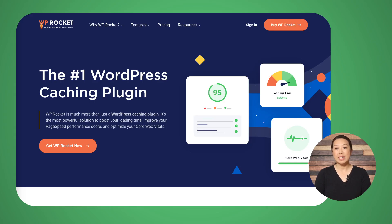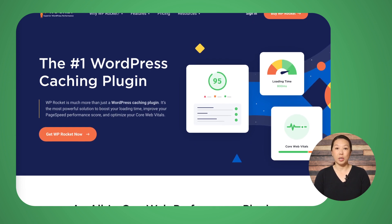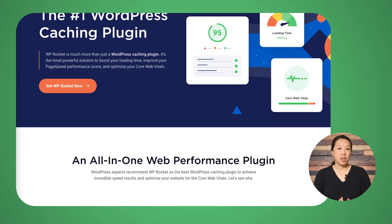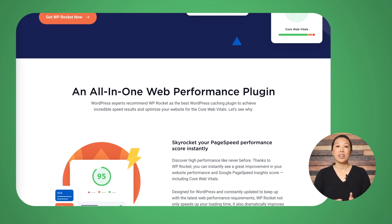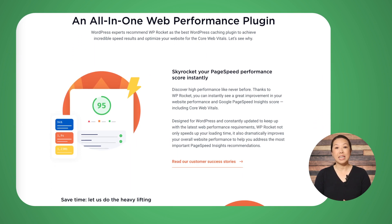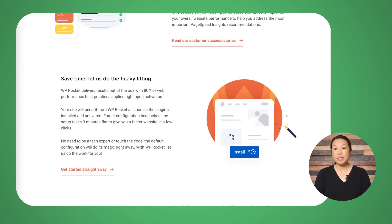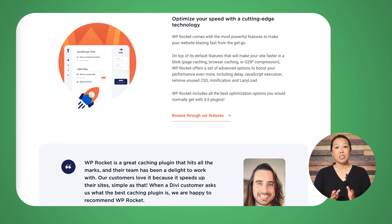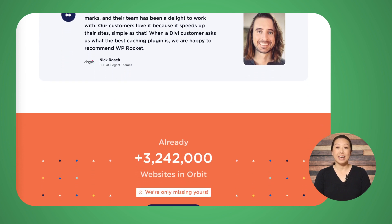The caching plugin we recommend is WP Rocket. WP Rocket is a WordPress plugin specifically for getting you incredible speed results. It has features such as page caching, HTML, JavaScript, and CSS modification to reduce the weight of files. It also has lazy load images so that images are loaded as the user scrolls down the page. It also has Google Fonts optimization and database optimization to remove bloat. WP Rocket has several pricing plans to choose from — we will link to it in the description.